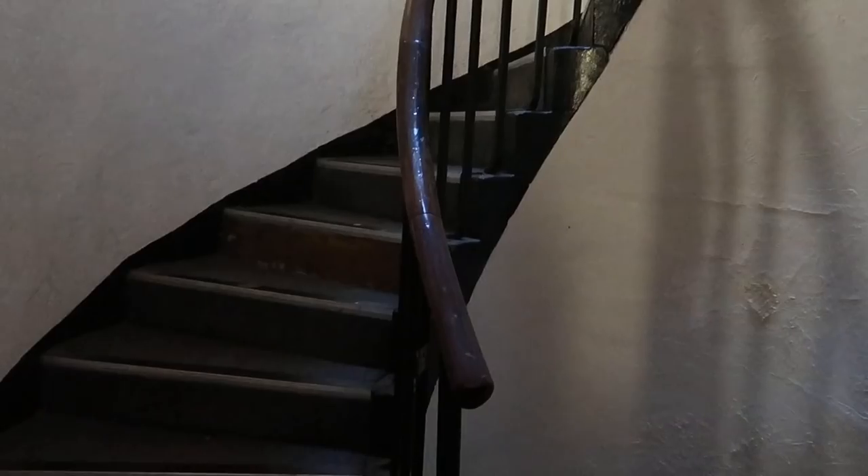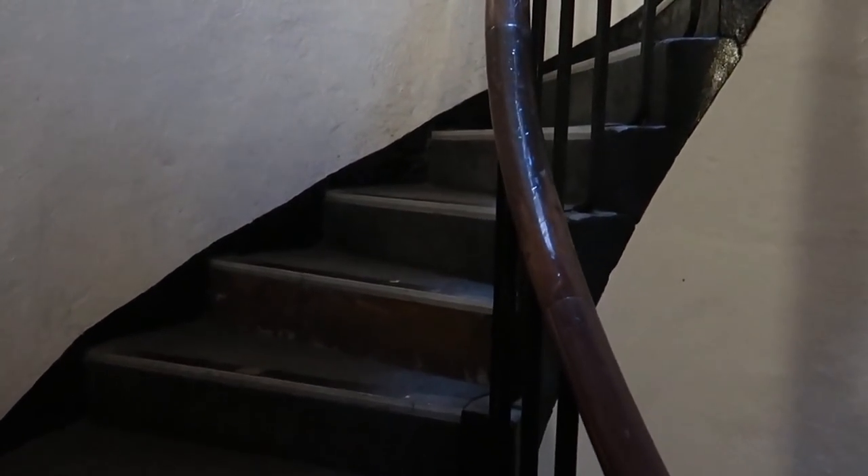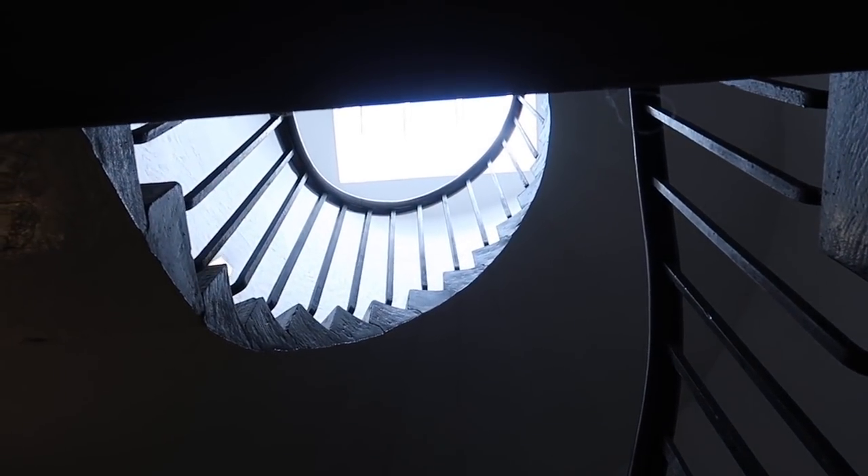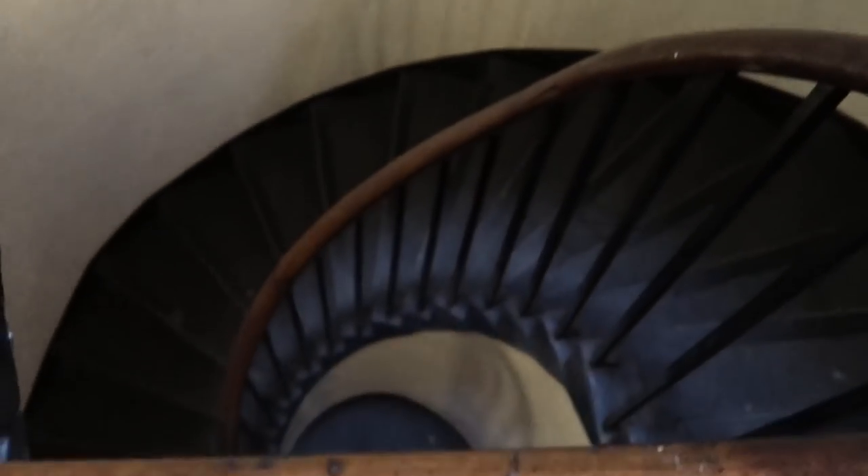My coffee run is done and I wanted to show you the staircase that leads to our flat. I'm not sure if it's a thing in Edinburgh, but I've seen quite a few of these spiral staircases, and honestly they make you feel like you're living in a castle.